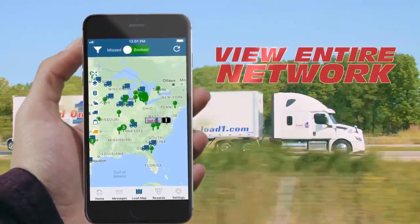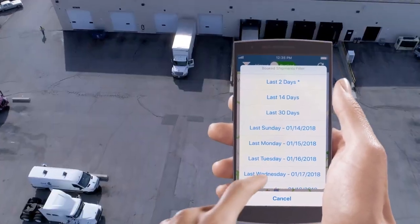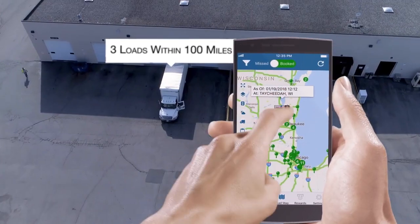You'll find up-to-the-second information across our entire network. The Ultimate Advantage by Load One also provides important predictive analytics data, such as recent freight lane volume history.